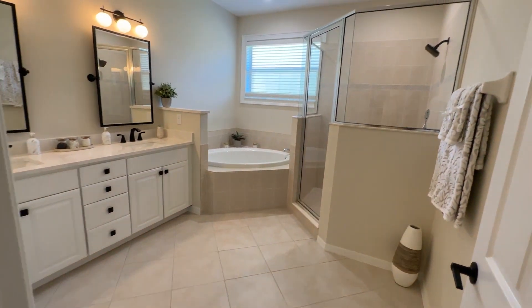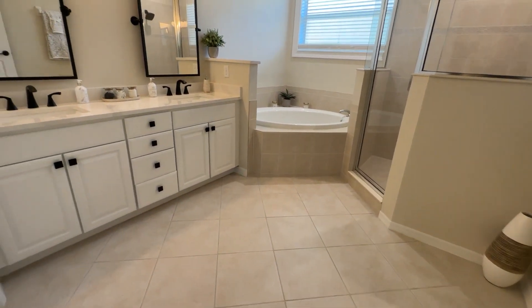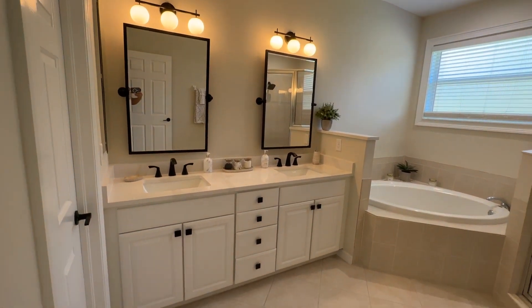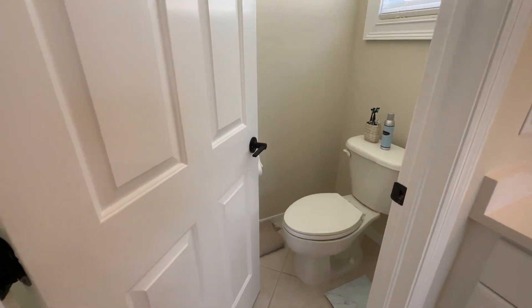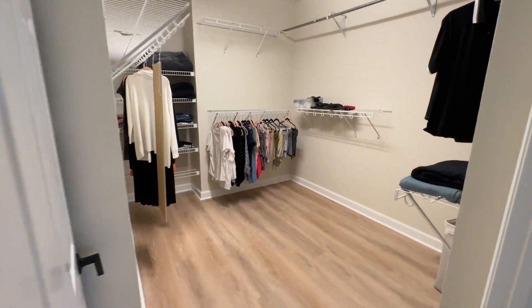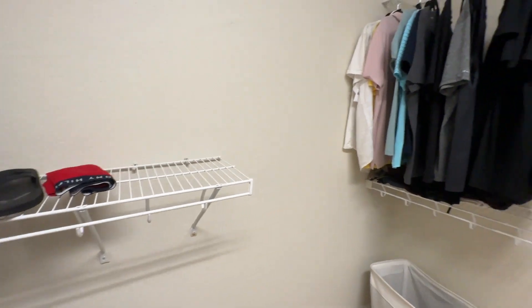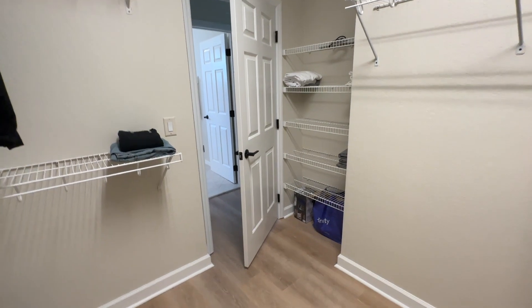And then the bathroom — you do have a walk-in shower, garden tub, and cute lights. This has all been swapped out, and of course the water closet. And don't want to miss — check out this closet. Huge. So much room, even there behind the door.